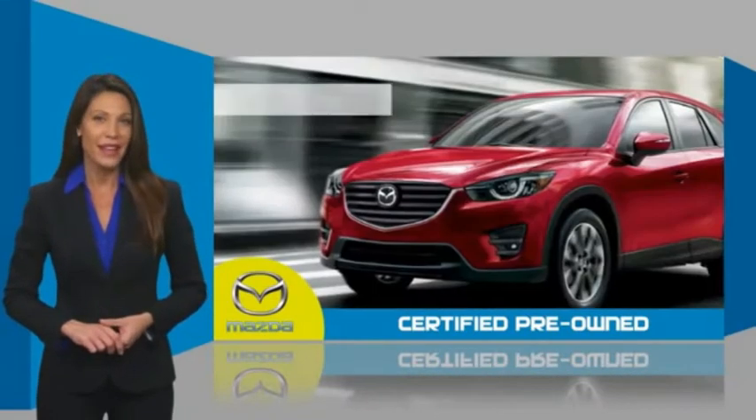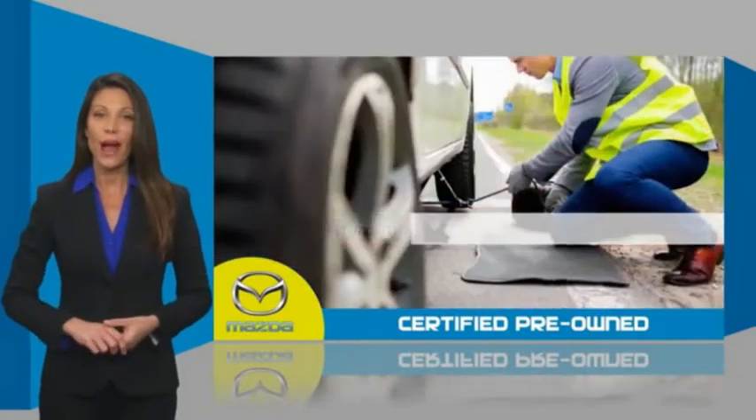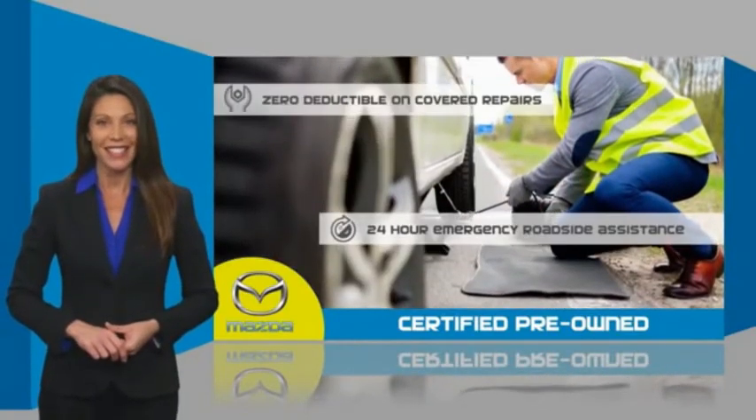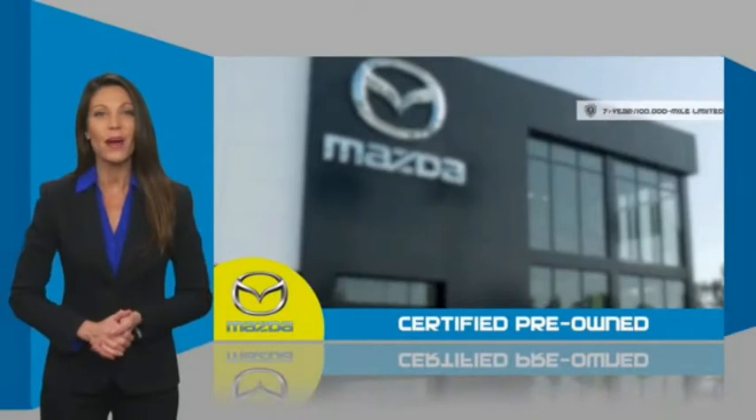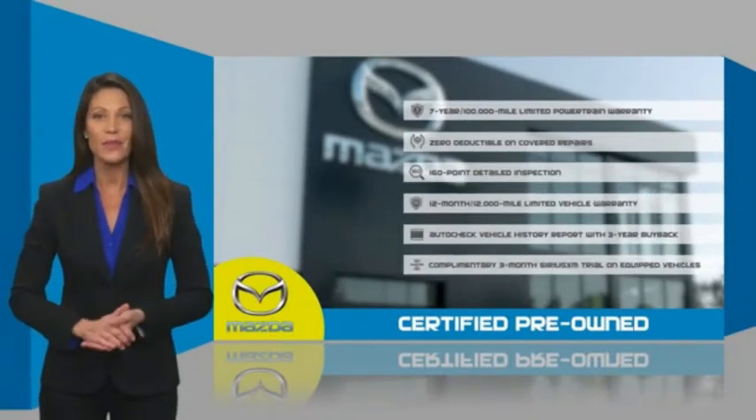Mazda-certified means that you have both limited and powertrain warranty and 24-hour emergency roadside assistance. Stop into your local Mazda dealer today and ask about Mazda's fantastic certified pre-owned program.